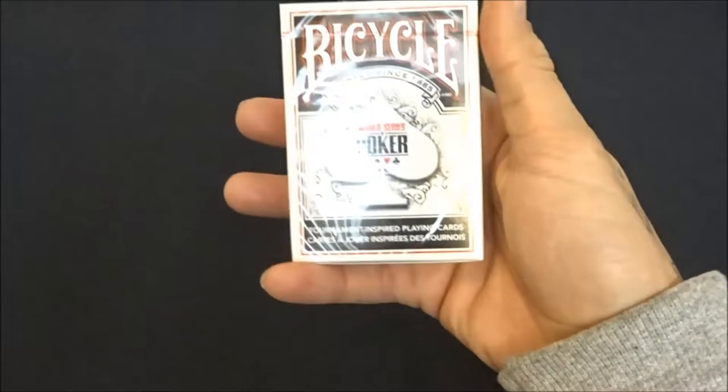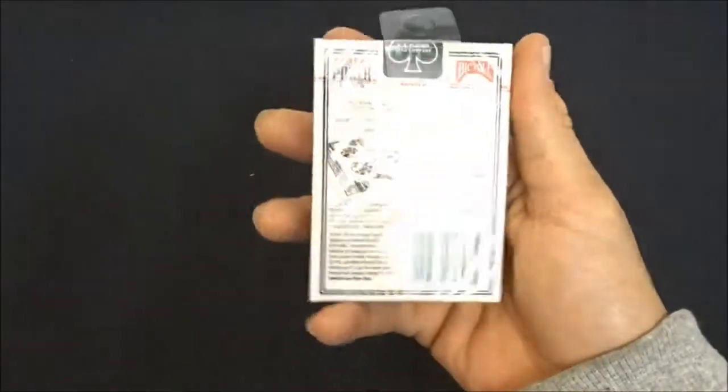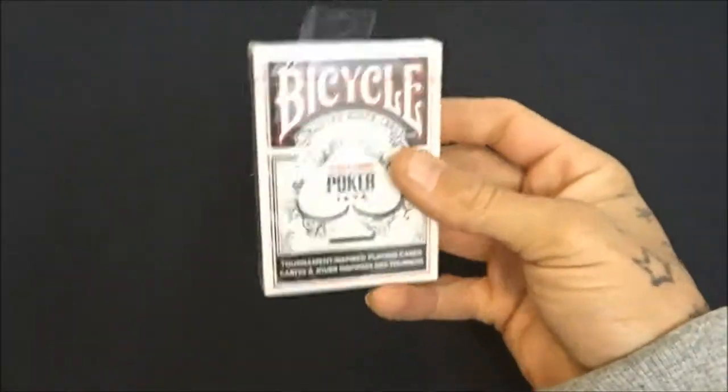Then I have the unopened deck of the World Poker Tour Bicycle deck. I have a red deck in here that's open as well, but these are my sealed ones — black as well.